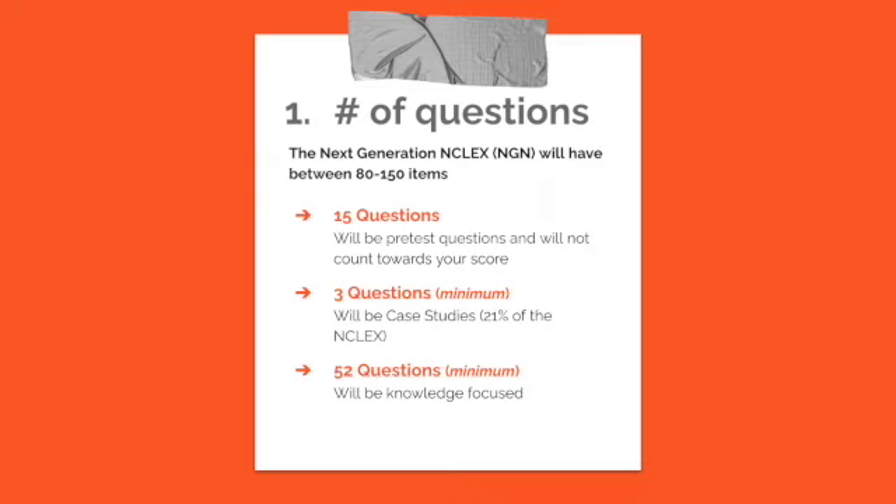On the next generation NCLEX, 15 of the questions will be pre-test questions and will not count towards your score. A minimum of three questions will be case studies, which have a patient scenario and about six clinical judgment questions. Additionally, a minimum of 52 questions will be knowledge-focused — the same style currently on the NCLEX. So although it's changing, it isn't changing as drastically as people think.